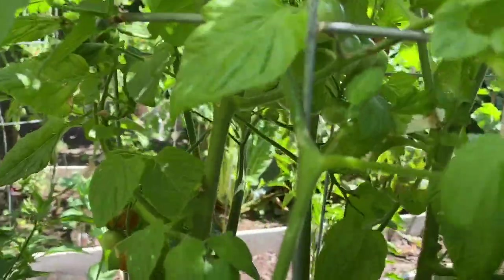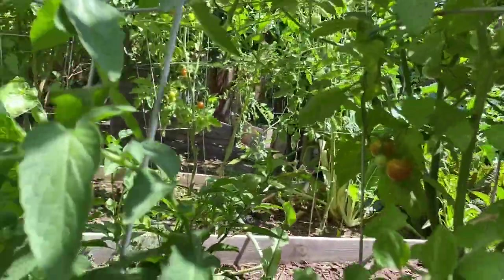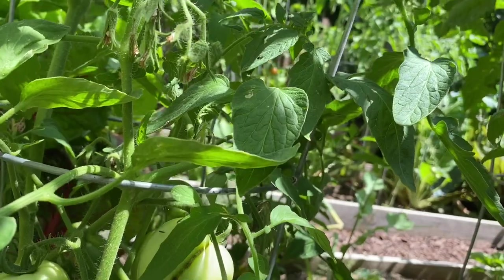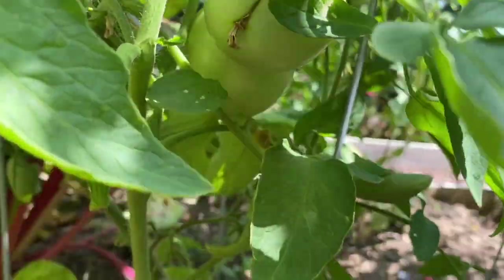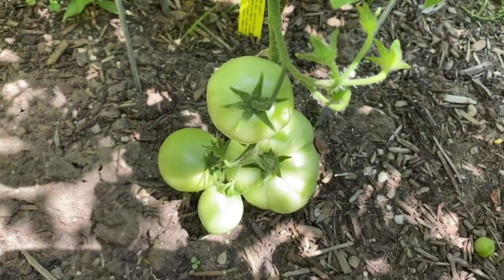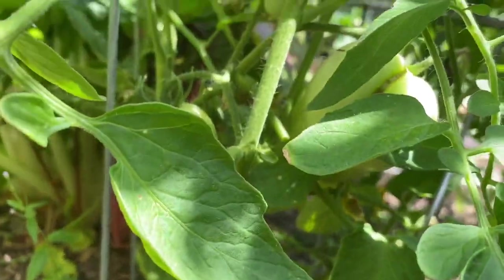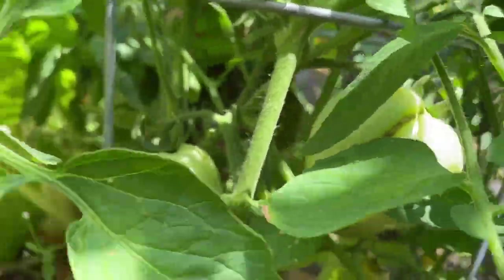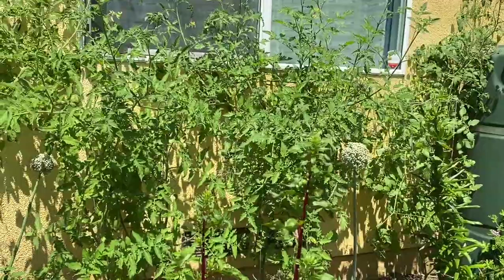And this one is Iron Lady. All our tomatoes are indeterminate, meaning they could grow very tall, but this is the only one that is determinate. Look at those fruits — they almost touch the ground. On this side we have four tomatoes.